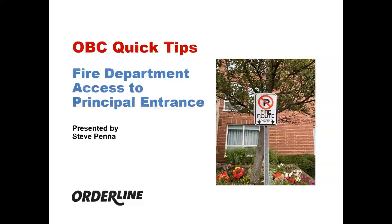Welcome to OrderLine's Quick Tips on Requirements in the Ontario Building Code. This topic covers fire department access to the principal entrance to the building for Part 3 buildings.